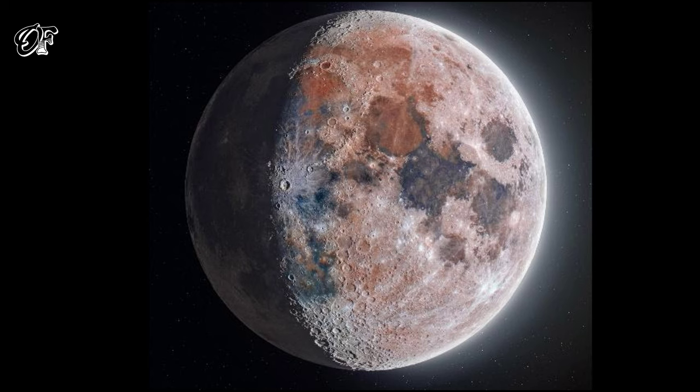The Artemis 3 mission aims to send a crew to the moon, with the first two phases sending out test dummies in a distant lunar orbit for several weeks. Artemis 3, scheduled for 2025, will mark the first crewed mission to the moon since Apollo 17 in 1972.